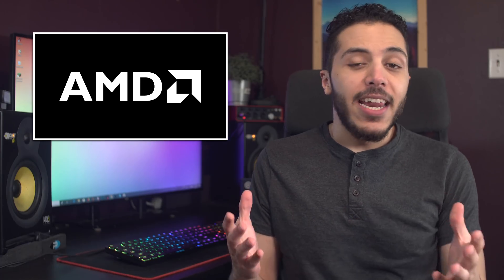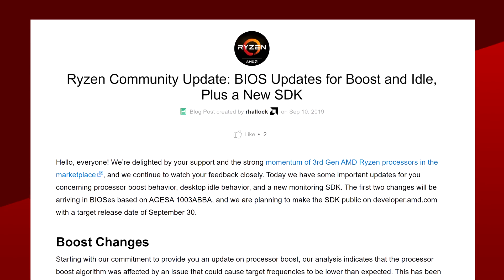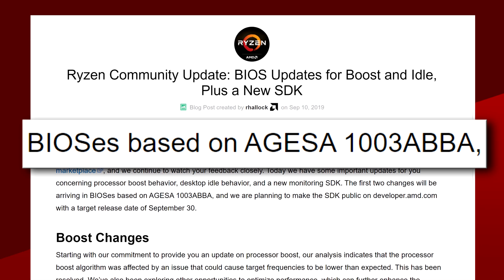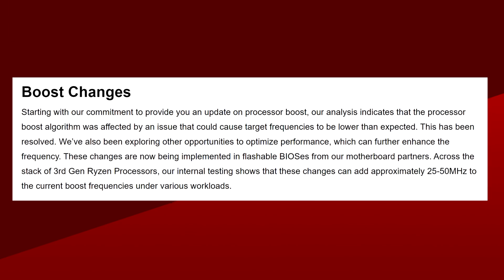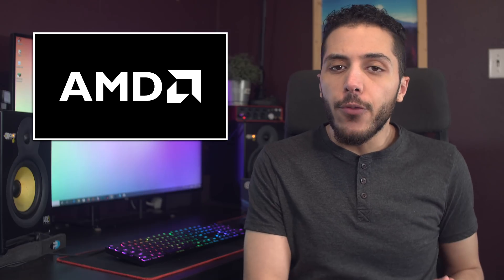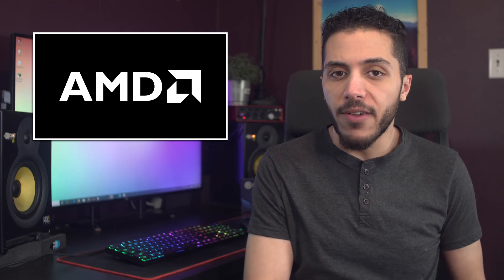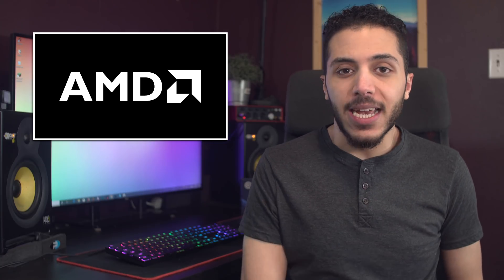Let's get started with AMD. Today is September 10th and we got an update from AMD about the boost problem fix that many Ryzen 3000 owners have been waiting for. The new Agesa firmware called 1003ABBA will fix a bug that reduced boost speeds of 3rd gen CPUs. AMD claims that the reduction was between 25 to 50 MHz. Right now this new firmware has been sent to motherboard vendors and should be available within 2-3 weeks directly through your motherboard's website.